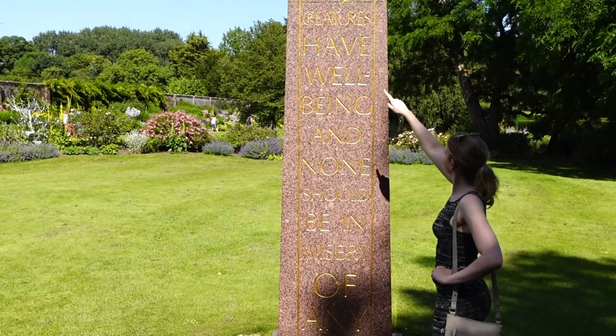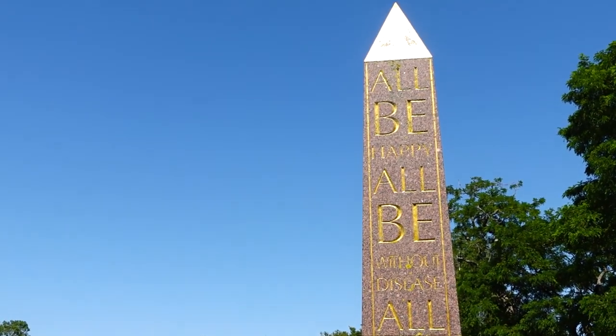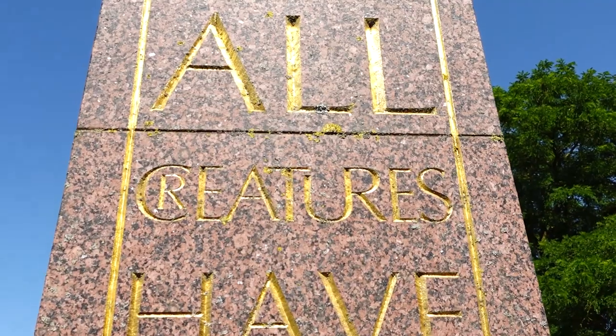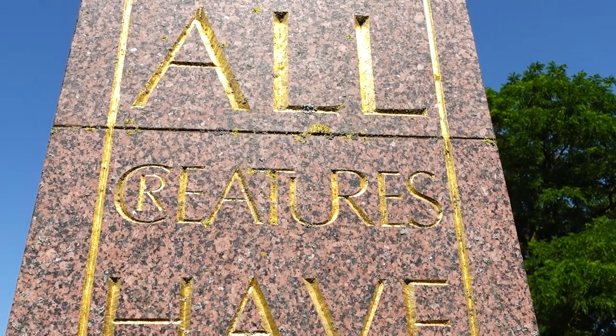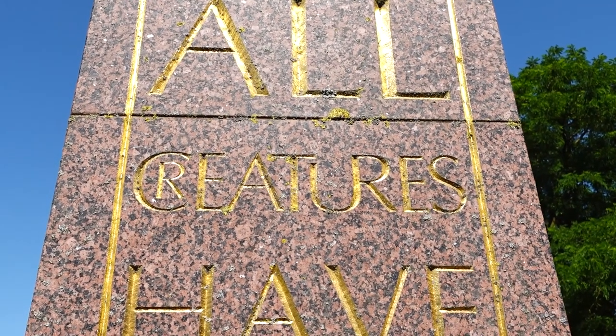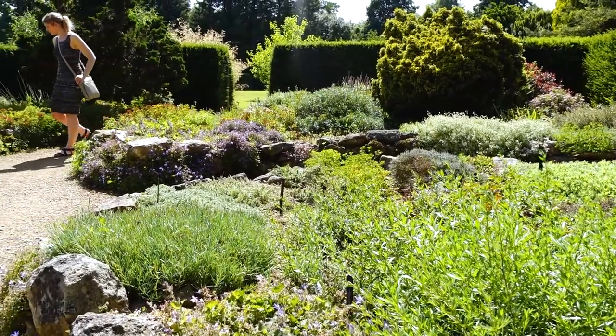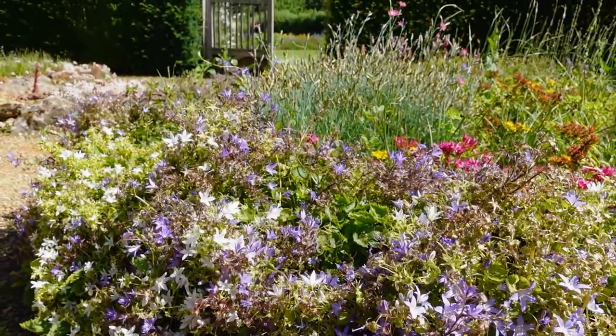In the middle of this big open space they've got this sort of big monolith that's got these gold phrases carved into it. When you carve creatures like this, does it look like you just forgot the 'r' and had to find somewhere to put it? If you're into alpines and dry gardens then this is your place.